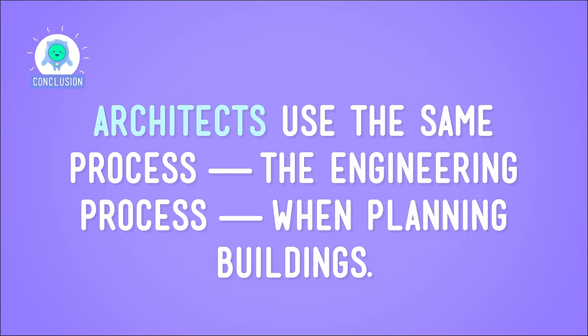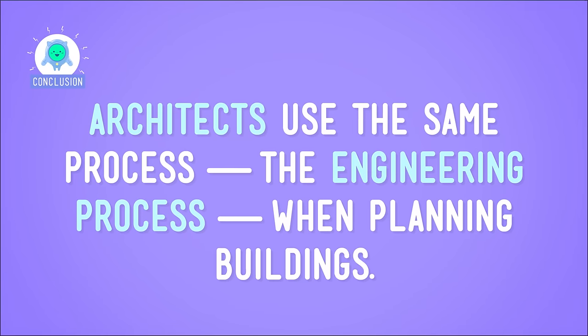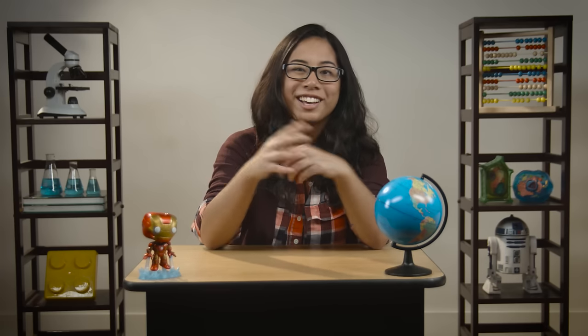Architects use the same process — the engineering process — when planning buildings from skyscrapers to small family homes. I came up with what I think will be a great treehouse, but as always, there can be lots of different successful solutions. So here's your challenge: can you come up with your own architecture solution? What would your building look like? How would it meet the success criteria and navigate the variables? Let us know.